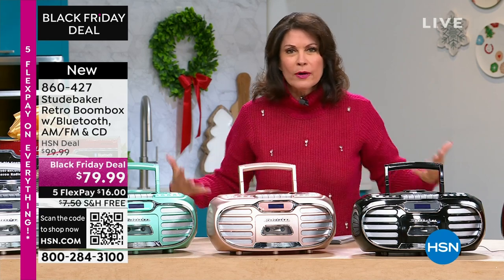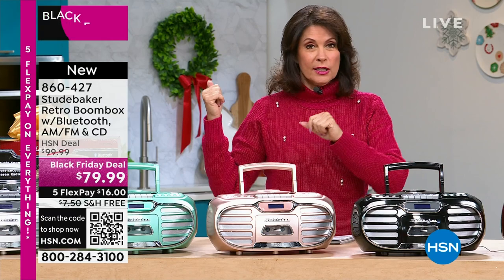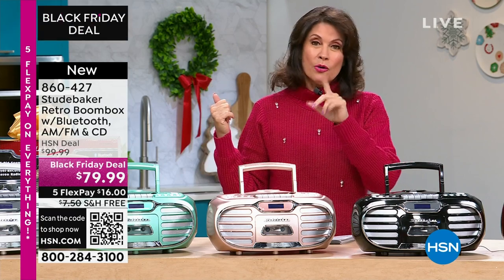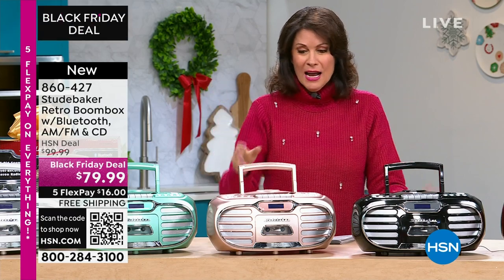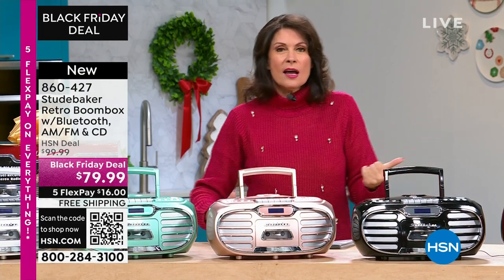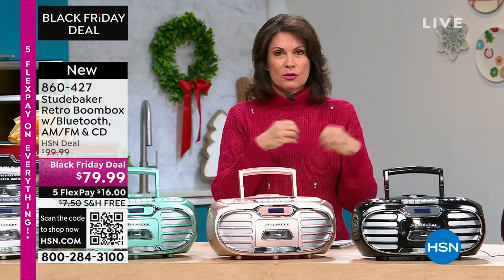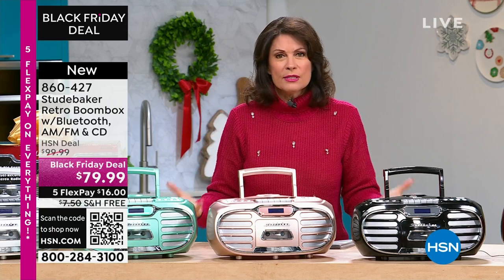It is small and compact. What did we hate about the old boomboxes? They were big. This is small, it is easy. But the sound — this is the kind of sound that you expect some of the biggest names in audio to charge you hundreds and hundreds of dollars for.